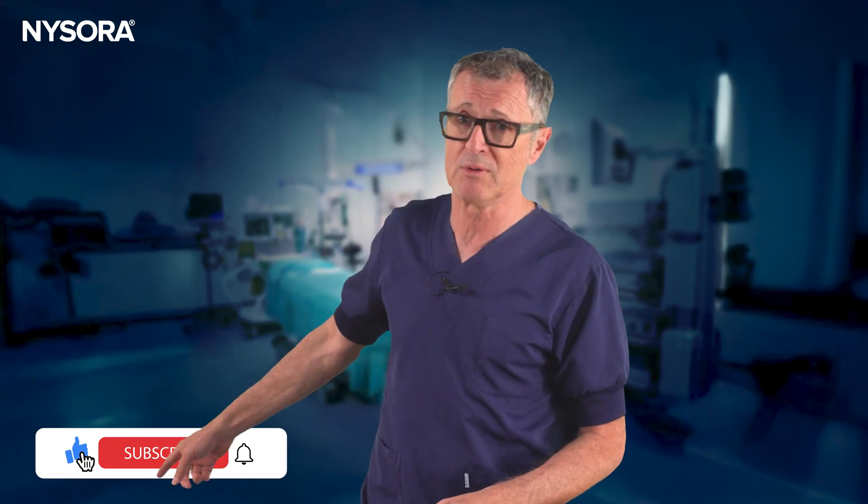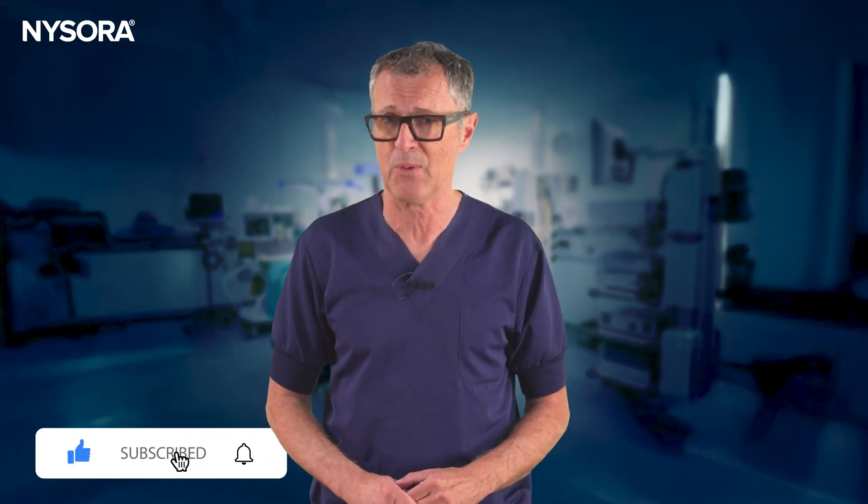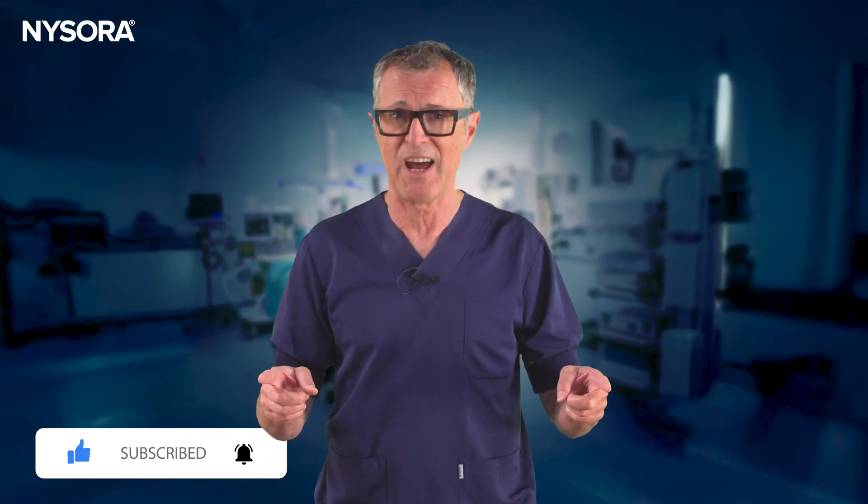If you like this video, be sure to subscribe and never miss future ones. Until next time.